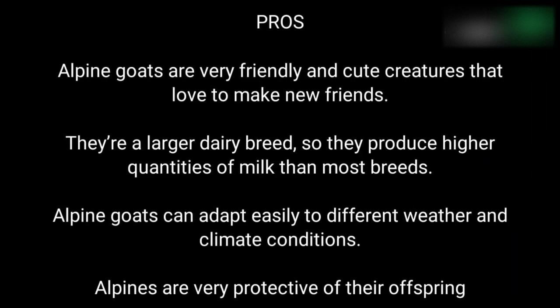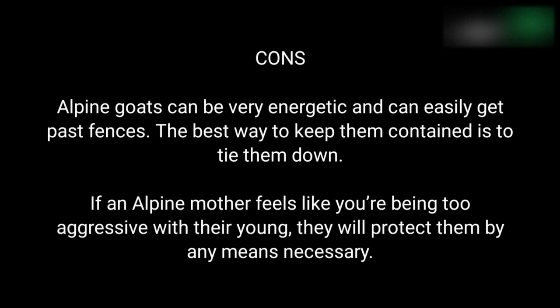Pros and cons of raising Alpine goats. Pros: Alpine goats are very friendly and cute creatures that love to make new friends. They are a larger dairy breed, so they produce higher quantities of milk than most breeds. Alpine goats can adapt easily to different weather and climate conditions. Alpines are very protective of their offspring. Cons: Alpine goats can be very energetic and can easily get past fences. The best way to keep them contained is to tie them down. If an Alpine mother feels like you're being too aggressive with their young, they will protect them by any means necessary.